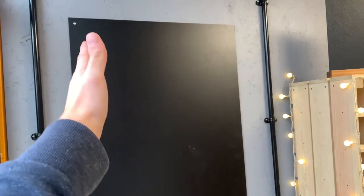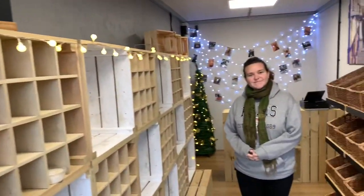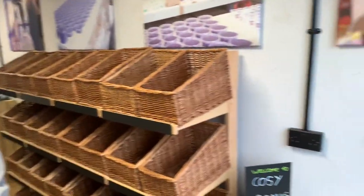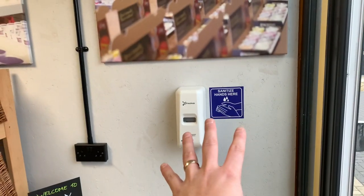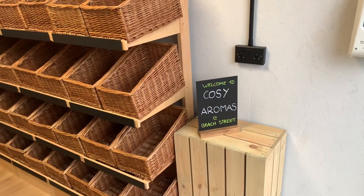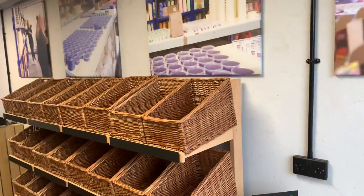This here can be a price card for our products, or it could be anything really. Hello everybody, I'm not a permanent feature here! Around this side here — hand sanitizer station, which is obviously very important — another little welcoming thing here as well.